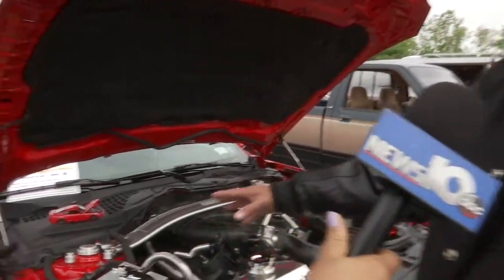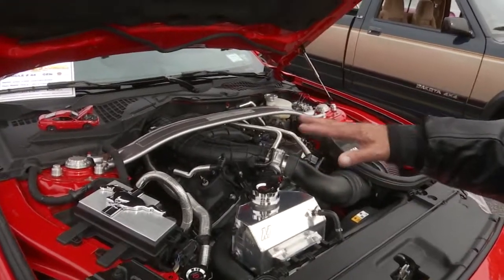No, it didn't come like this — like this tank. Everything that you see that's chrome or billet, I changed. I put it in myself.